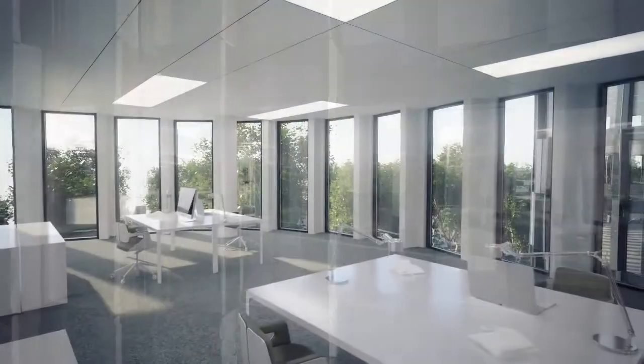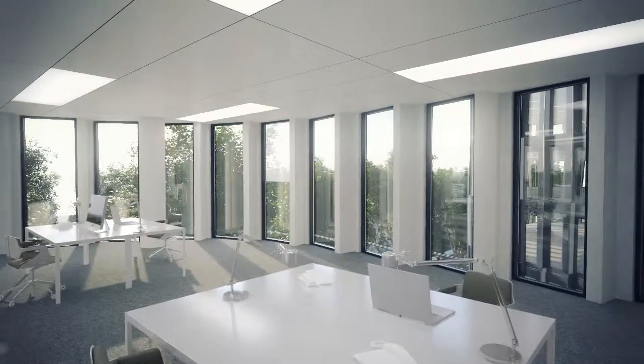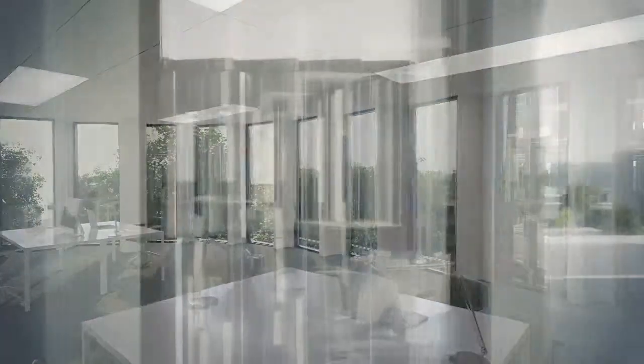The design of the Resonance building will achieve a remarkable level of environmental performance and the design of the HQE and BREEAM certification.